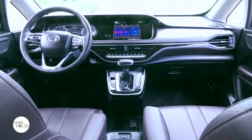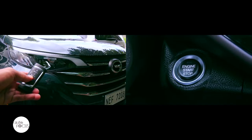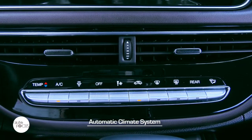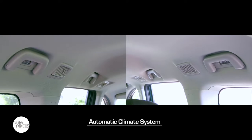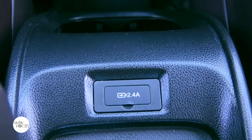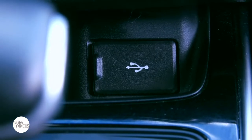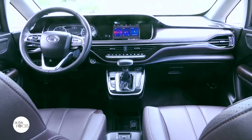Comfort and convenience features in the GN-6 include keyless entry push-button start, adjustable steering wheel with controls for audio and cruise control, automatic climate system with vents for rear passengers, electronic parking brake, power outlets, cup and beverage holders, and USB ports. A center console also features cockpit controls.